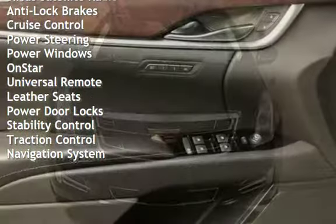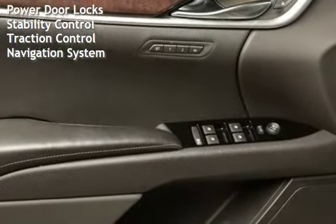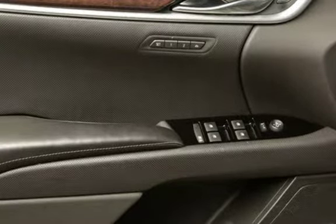Power windows, OnStar, universal remote, leather seats, power door locks, stability control, traction control, and navigation system.